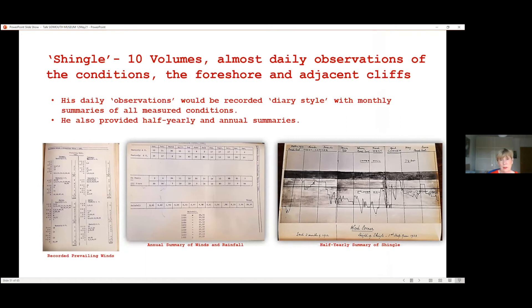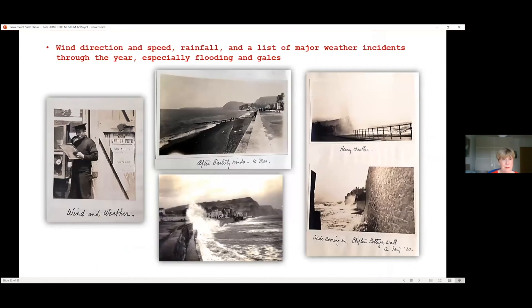His daily observations were recorded diary-style with monthly summaries of all measured conditions, as well as half-yearly and annual summaries — these were really quite complex. I have to point out that I photographed the photographs he stuck into his original manuscripts with glue — they weren't always straight and the pages won't flatten. That is why we need a company with digitising experience of old books. When they're digitised, you will be able to go to the website and read the book just as if you had it in front of you: the pages will flip open and it will really be easy to gather information from.